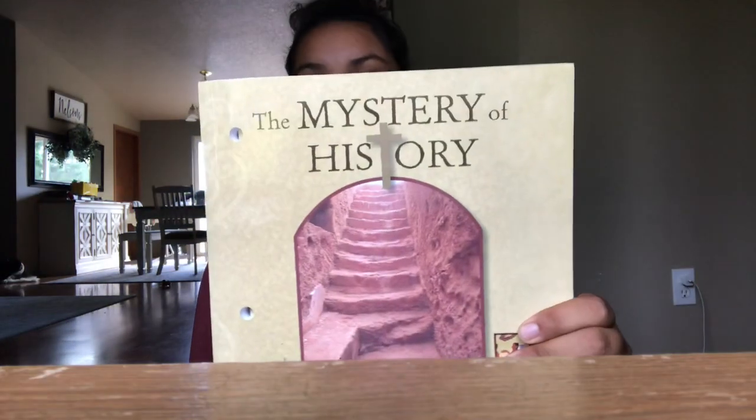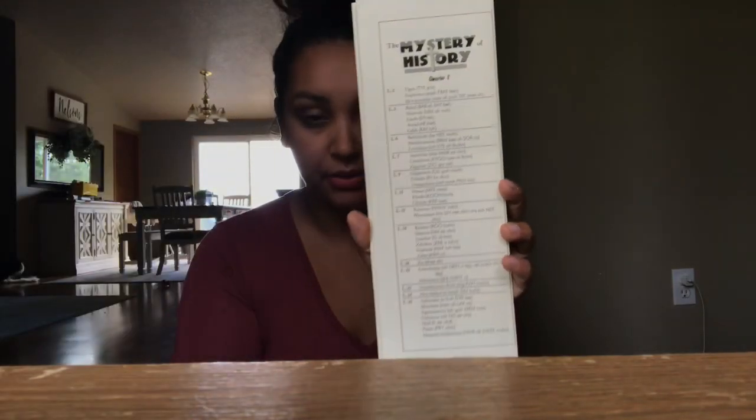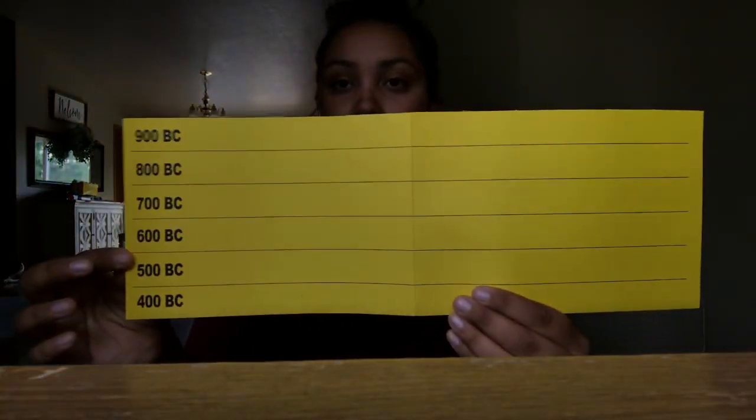When I was looking up curriculum for history, I went crazy — I think it is so overwhelming when you start homeschooling, especially in our first year. We want to make sure we get the very best for our kids. When I posted on the Christian homeschool page on Facebook, everybody pointed me to the Mystery of History. It's a fairly thick book and I bought the whole pack — which includes a booklet on how to pronounce a lot of the words in the Bible, like place names and such.